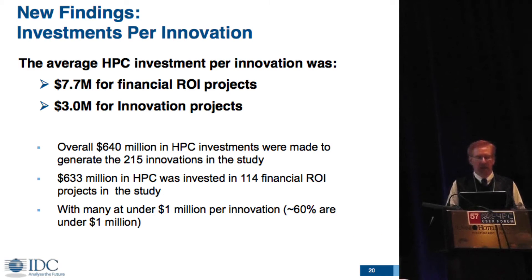The average investment per innovation was $7.7 million for the financial innovation ones, which was a surprise to us. We assumed industry wouldn't be investing as much as academia. But innovations in industry were fairly high — some were because they were in financial organizations and oil and gas that were investing in very large projects.